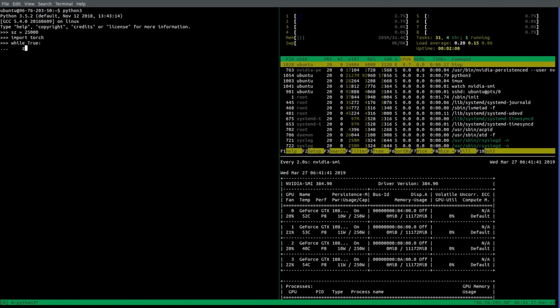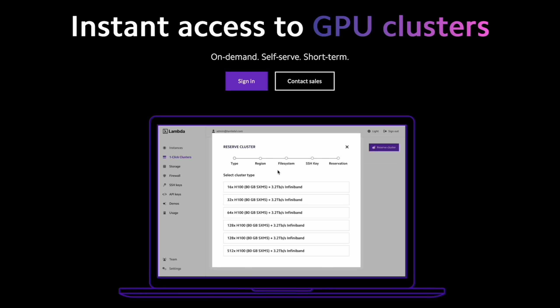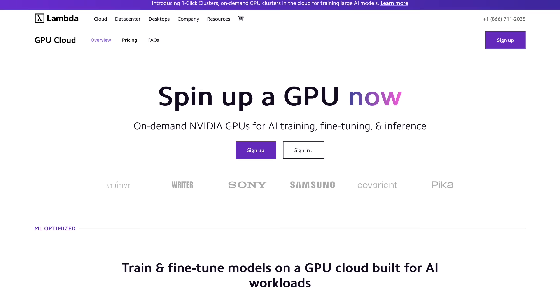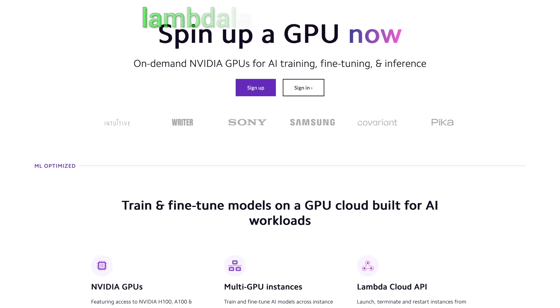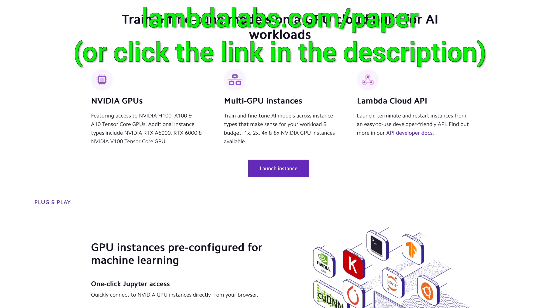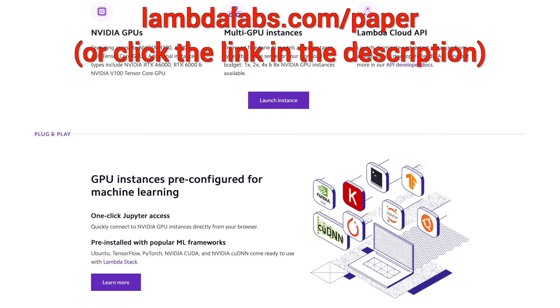If you are looking for an NVIDIA GPU cloud service for large-scale AI projects, check out One Click Clusters by Lambda, featuring up to 512 NVIDIA H100 GPUs with InfiniBand Networking. With One Click Clusters, you can access all these GPUs on demand, with reservations starting at just two weeks. Try it out at lambdalabs.com/paper or click the link in the description.